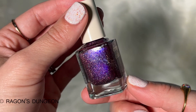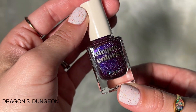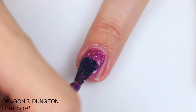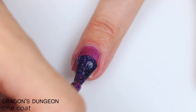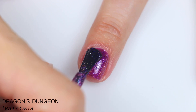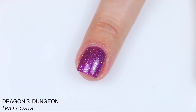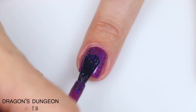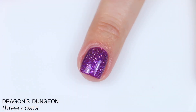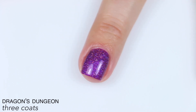The next polish is called Dragon's Dungeon, and this is described as an oxblood red with dazzling indigo, blue-to-purple color-shifting aurora shimmer and intense scattered holographic. It's very not red to me, but it is a very saturated jelly base. Great formula, and it's very even as well. It built really well on the second coat, but I felt like I could get it a little deeper and more purple with a third coat. I added the third coat and it did change the color quite a bit. I don't think you need three for full coverage, but to get this final color, you should probably do three. So that is three coats of Dragon's Dungeon.